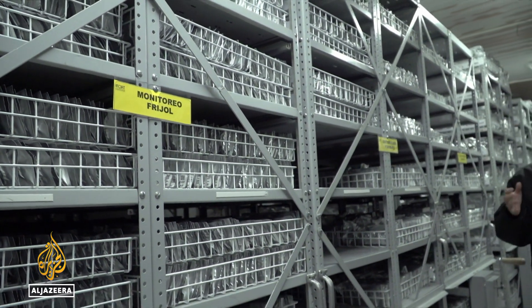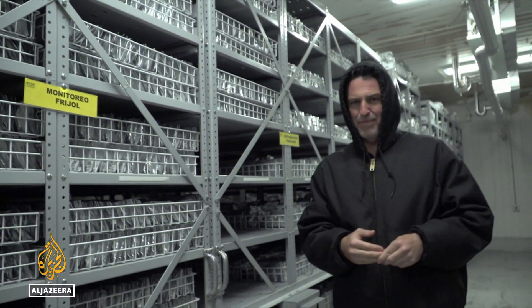These airtight packages store more than 60,000 samples of beans and forages, and they're kept here in this huge fridge at minus 20 degrees Celsius. Scientists call it an insurance for the future.